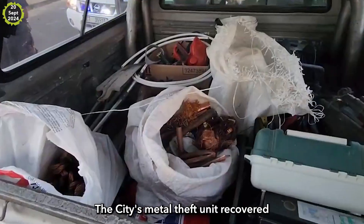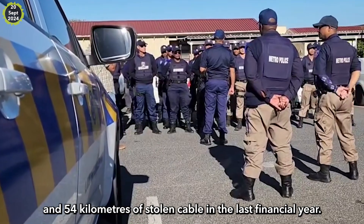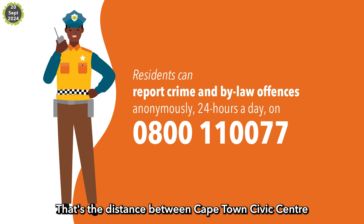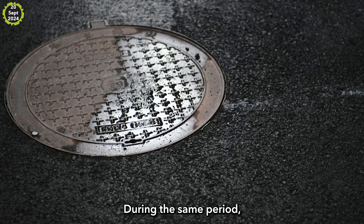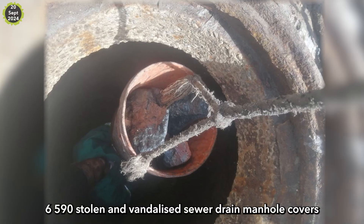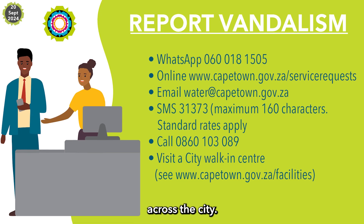The city's metal theft unit recovered more than 1.8 tons of metal and 54 kilometers of stolen cable in the last financial year — the distance between Cape Town Civic Center and the foot of Solaris Pass. During the same period, R12 million was spent to replace and repair 6,590 stolen and vandalized sewer-drained manhole covers across the city.